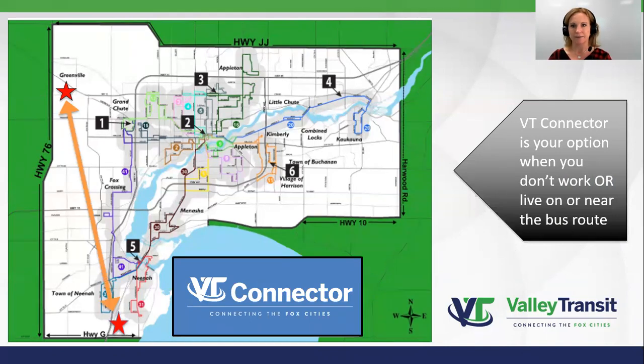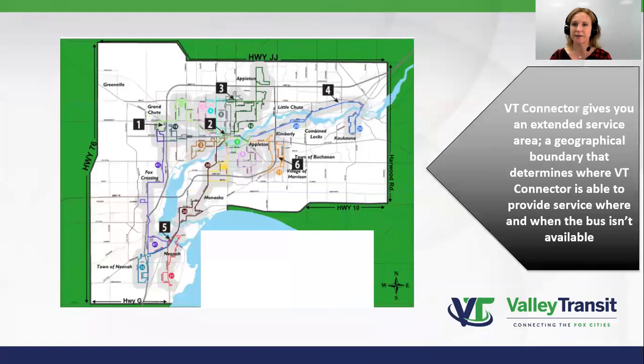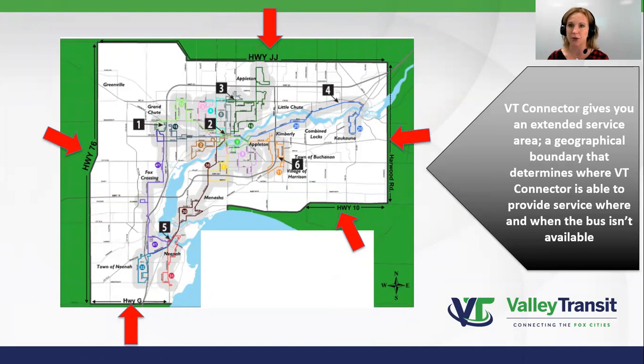But there is a caveat — VT Connector does have geographical boundaries. You can see from this map that the northern boundary is Edgewood Drive or County Road JJ. The southern boundary is Highway 10 on the east side of Lake Winnebago, and Highway G is the west side of Lake Winnebago. The western border is Highway 76, and the eastern boundary is Harwood Road. So if your starting point and ending point are within this area — what we call our extended service area — VT Connector is a great transportation option for you.